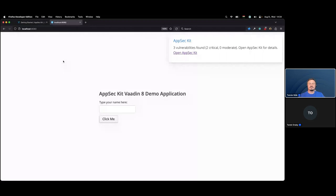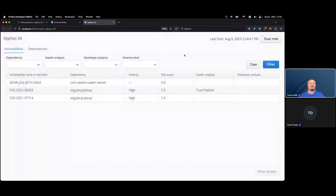After starting the application, the Vaadin AppSec Kit scans for vulnerabilities at startup and then continues scanning periodically. You can configure the scanning period via configuration. During startup, the AppSec Kit found three vulnerabilities and a notification appeared. Two of them are marked as critical.